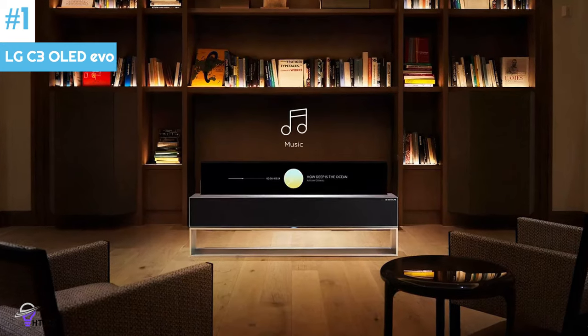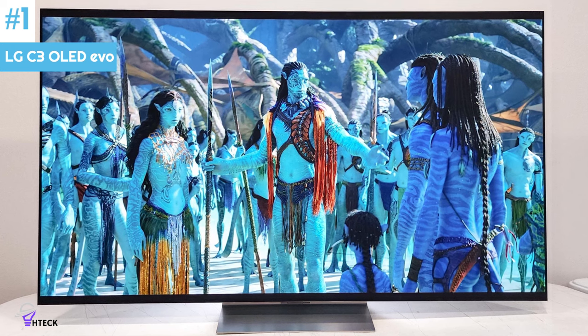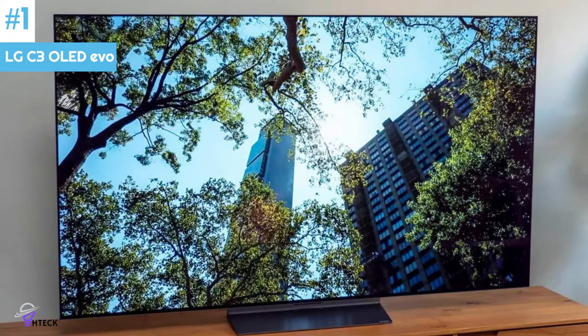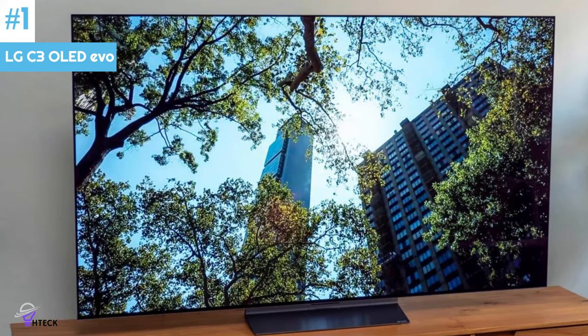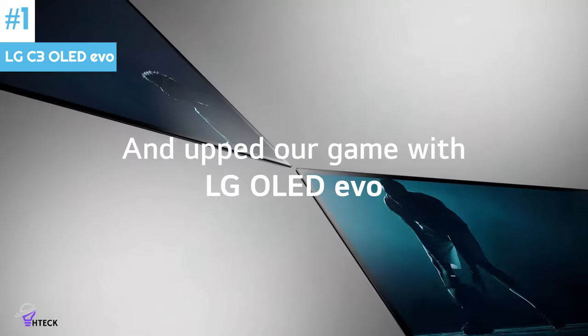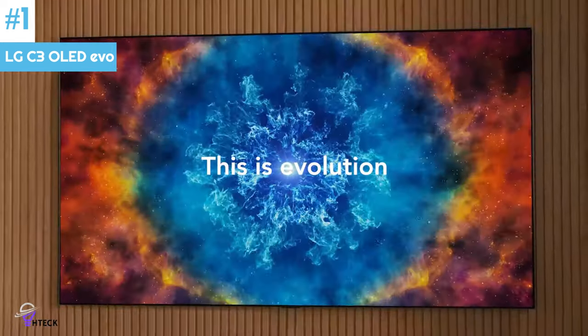The LG C3 also has LG's latest Alpha 9 AI Processor Gen 6, which promises improved image processing through LG's Brightness Booster Max and AI technologies, as well as the ability to upmix two-channel audio into virtual 7.1.2-channel sound using AI Sound.